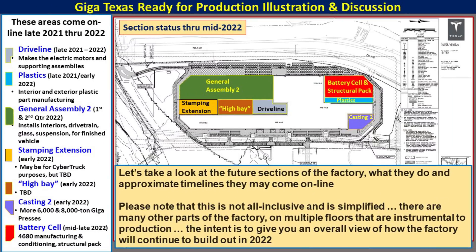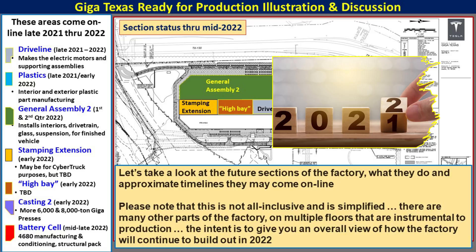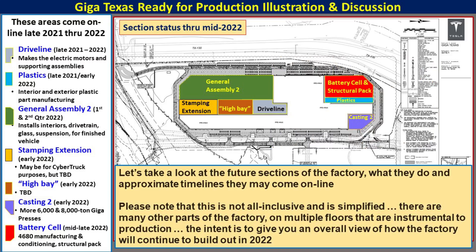Now that we have a good idea of where GigaTexas is and what sections can support initial production, let's look at the additional areas that will come online sometime in 2022 as production begins to ramp and other products get introduced. There are seven of these areas. This list is simplified and not all-inclusive — the factory is enormous with multiple floors, and Tesla will no doubt introduce capabilities we do not know about yet. It should also be noted that some components necessary for initial production, such as plastics and drivelines, may be supplied by Fremont in the short term as GigaTexas ramps its capability to make these parts.